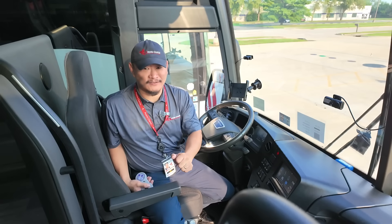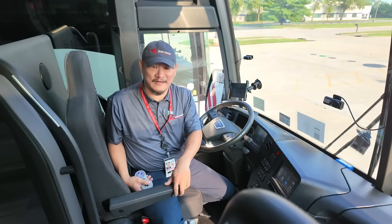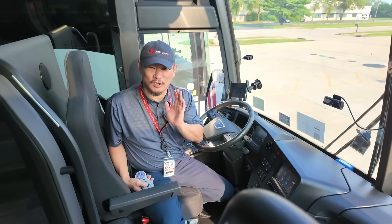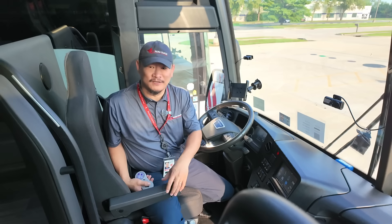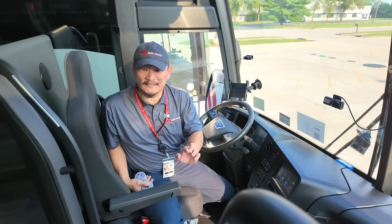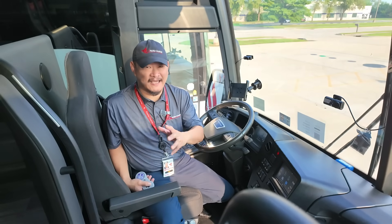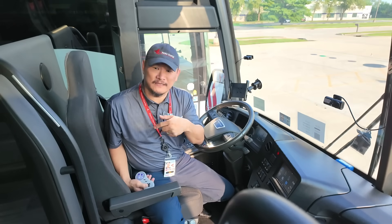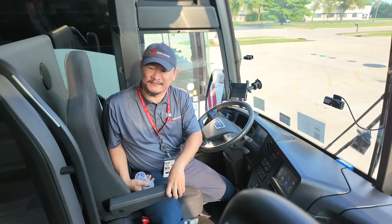Hey folks, real quick — this October Daimler Coach is flying me out to Brussels, Belgium to check out Bus World, the world's largest bus expo. There's going to be a few other cool things that are going to happen while I'm there that I can't divulge yet, but I'm going to be taking all of you with me right here on Motor Coach World, so don't miss it.